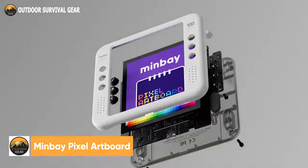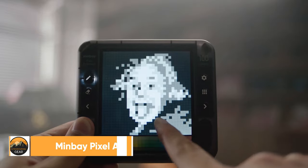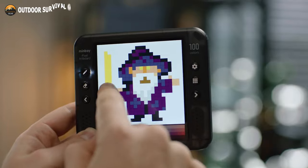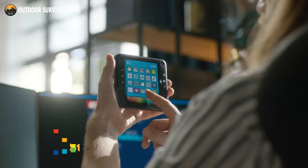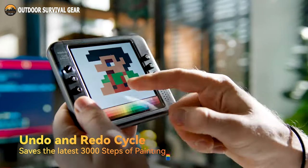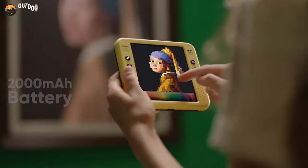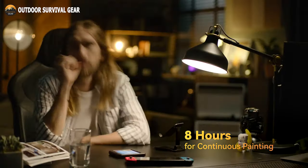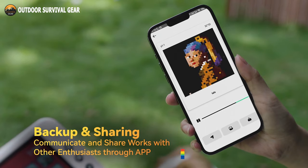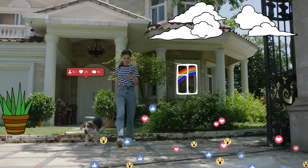Sketch anytime, anywhere with a Minbay Pixel Artboard — an all-in-one artboard for effortless pixel painting, art storage, and sharing. It comes with a storage capacity of 20,000 paintings, each of which can save 3,000 painting steps. It features a 2,000 mAh battery, and you can draw continuously for about 8 hours on a full charge. Paintings can be easily backed up and shared for both Android and iOS systems with the Pixel Ladder app.